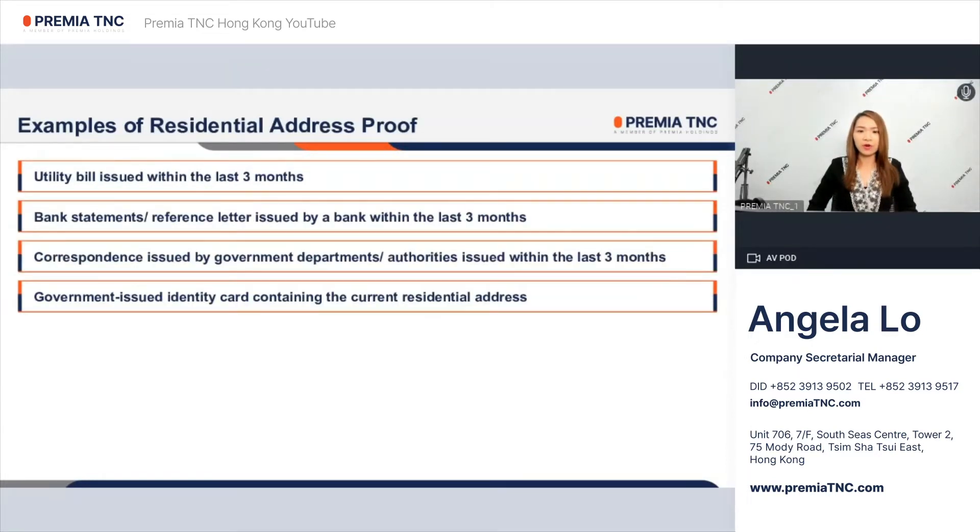Here are some examples of proper address proof to be provided for company registration and bank application. Utility bills such as water bill, phone bill, cable bill, or internet bill which is issued within the last three months.